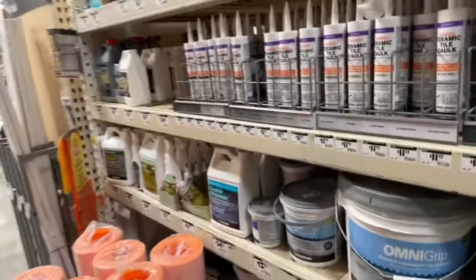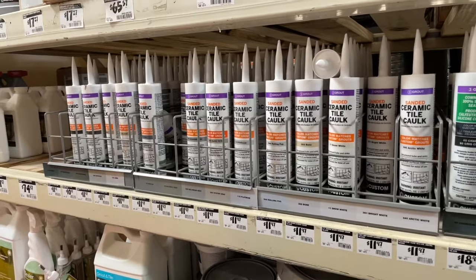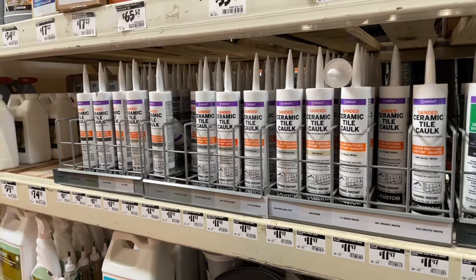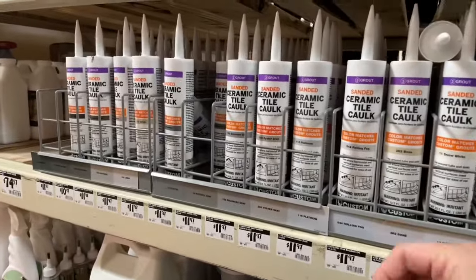I'm at my favorite store. If you guys have cracked grout in the corners of your showers, maybe along where the floor meets the walls, like I did — I just recently spent a little time in my master bath fixing things — get yourself some of this stuff.